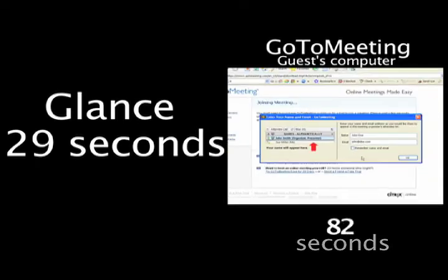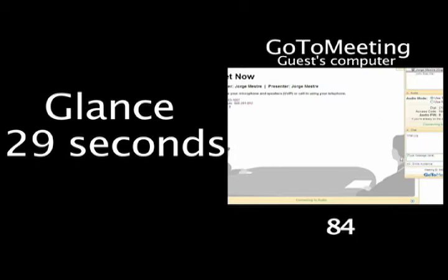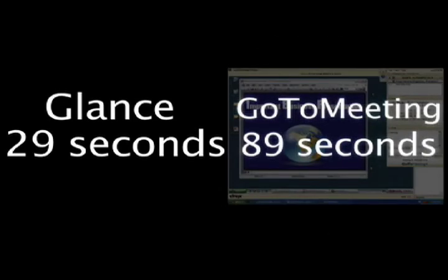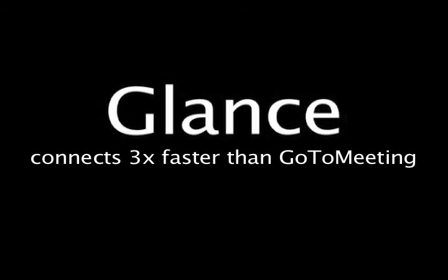We made it a short name and assume they can type really well. They don't make any mistakes and they still click it and they're still wondering are they going to connect? There we go. GoToMeeting — 89 seconds. Hey, when you've only got a minute to make a great impression, use the right tool. Use Glance and connect three times faster than GoToMeeting.